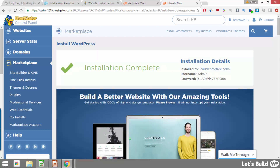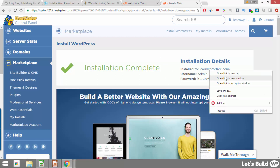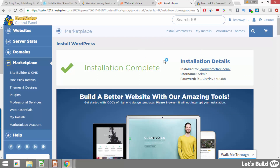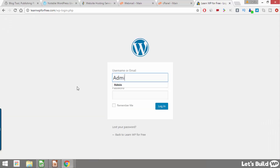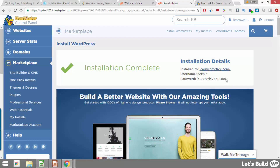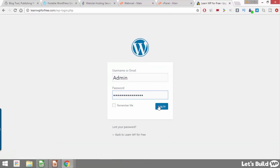Once WordPress has been installed we're going to see our domain name, our username, and a randomly generated password. This information will also be sent to us in an email so don't worry if you lose access to this screen. For now just right click our domain name and click 'open link in a new tab,' or just open a new tab and type in your domain name manually. Once we do that it's going to bring us to a page where we click 'admin login.' Then type in your username and copy and paste your password from this screen or from the email, paste it in and click login.